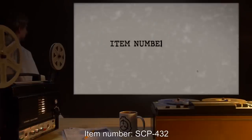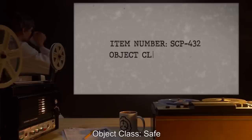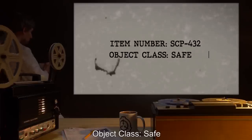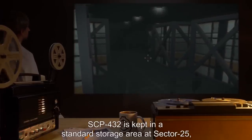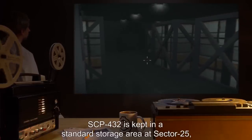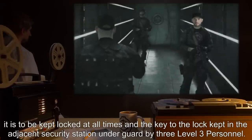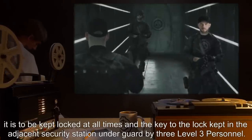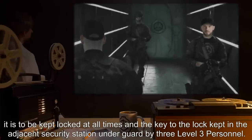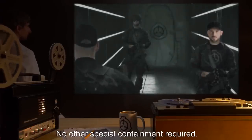Item Number: SCP-432. Object Class: Safe. Special Containment Procedures: SCP-432 is to be kept locked at all times, and the key to the lock kept in the adjacent security station, under guard by three Level 3 personnel. No other special containment required.